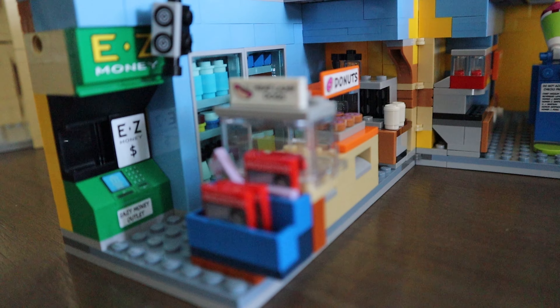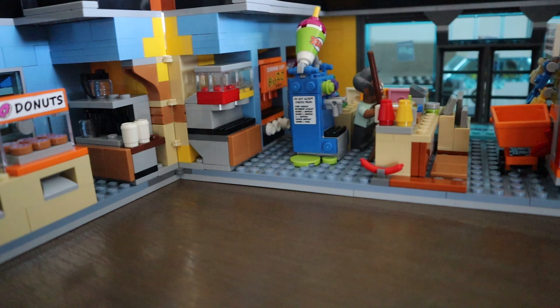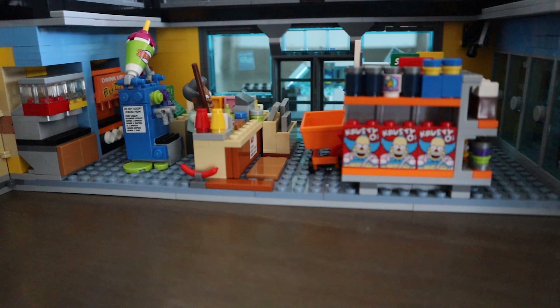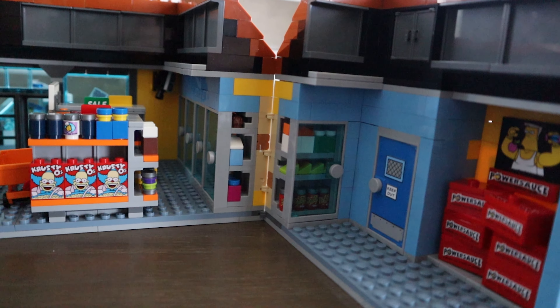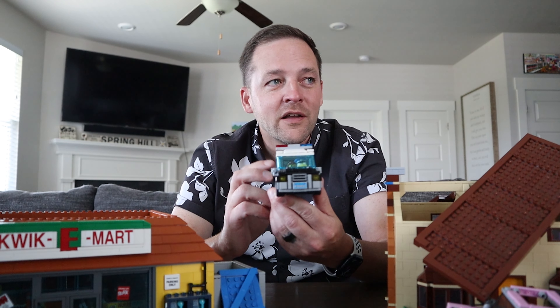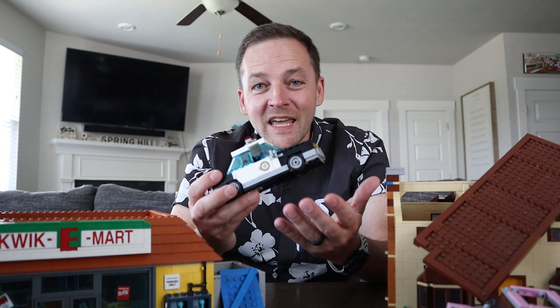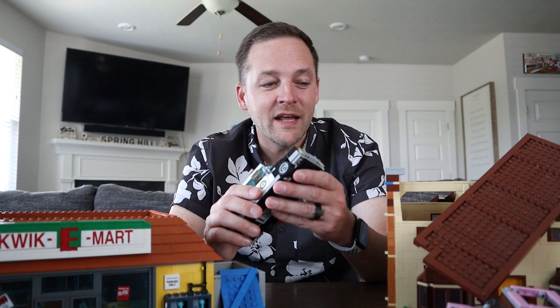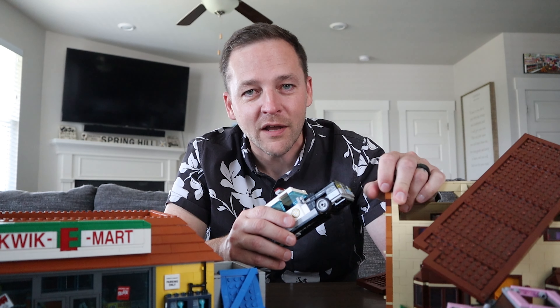We were in Bricks and Minifigs the other day and they had the Simpsons Kwik-E-Mart sitting on a shelf — half built, half still in bags — and I couldn't resist. I had to buy it. So we went home with the Simpsons Kwik-E-Mart, but you can't get just the Kwik-E-Mart without getting the house as well, and that's where things went terribly sideways.